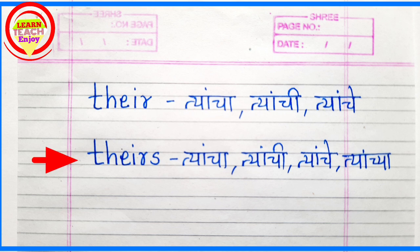Its sarv sarvaname tume aplea four-line notebook madhe lehun kaduun, teancha vacanacha sarav karai chha. Haye.